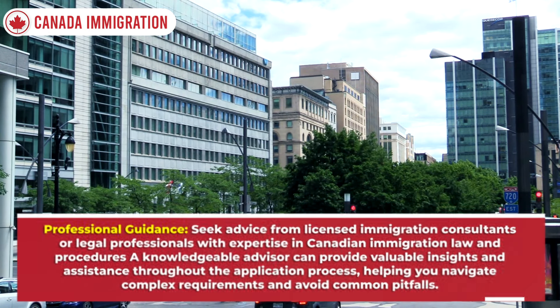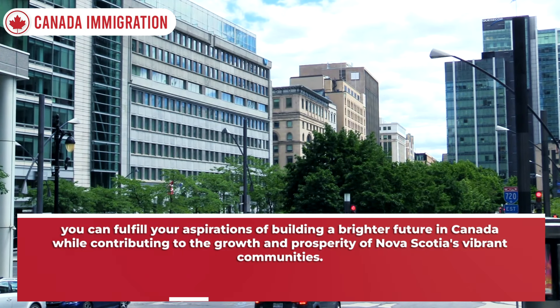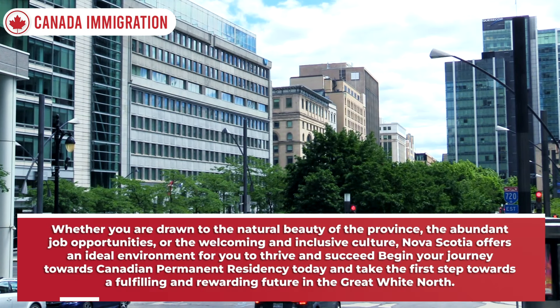In conclusion, achieving Canadian permanent residency in just eight months through the RNIP and AIP programs in Nova Scotia is a realistic and attainable goal for skilled workers and their families. By leveraging these innovative immigration pathways, you can fulfill your aspirations of building a brighter future in Canada while contributing to the growth and prosperity of Nova Scotia's vibrant communities — whether you are drawn to the natural beauty, abundant job opportunities, or the welcoming and inclusive culture the province offers.